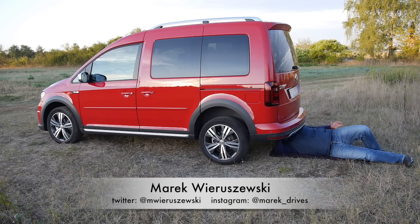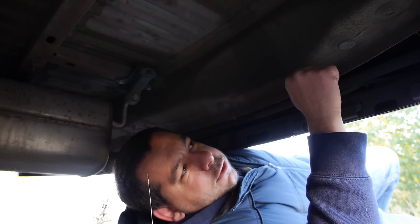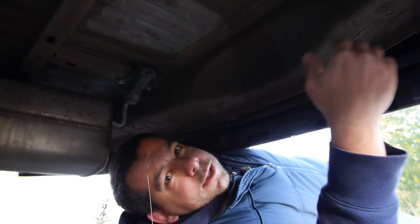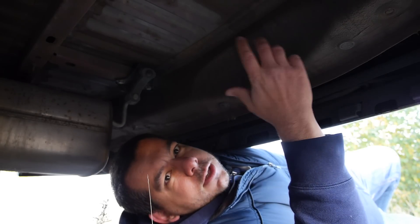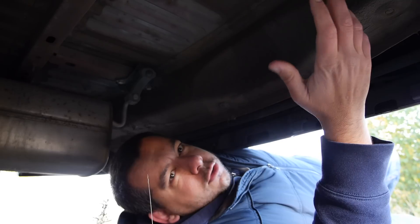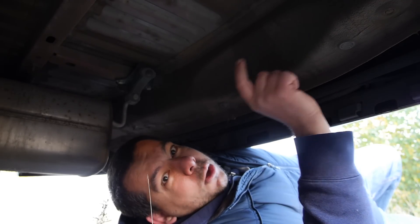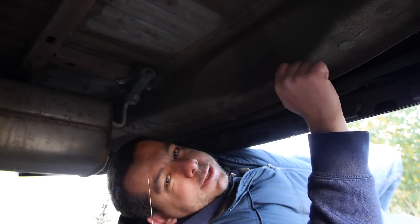I noticed that sometimes in the comments below my reviews you guys accuse me of being paid off by some car manufacturers to criticize others and to praise particular brands — these are usually German, and they shall remain nameless. So I decided to show you to what lengths I go to actually find faults in various cars.